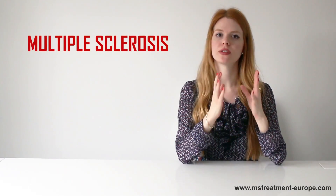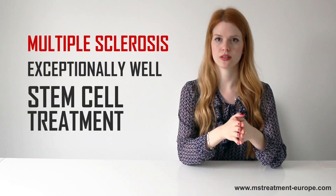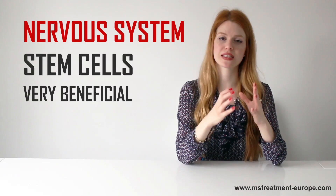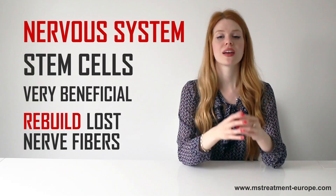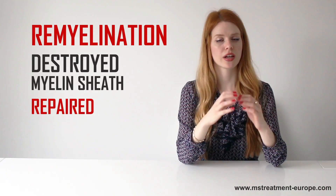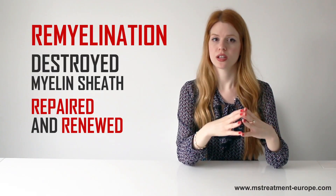Multiple sclerosis is one of the diseases that responds exceptionally well to stem cell treatment. Because these patients have problems with the nervous system, stem cells are very beneficial because they have the ability to rebuild lost nerve fibers. This process is known as remyelination, during which the destroyed myelin sheath that protects nerve fibers is repaired and renewed. This causes the medical state of a patient and symptoms to reverse and improve drastically.